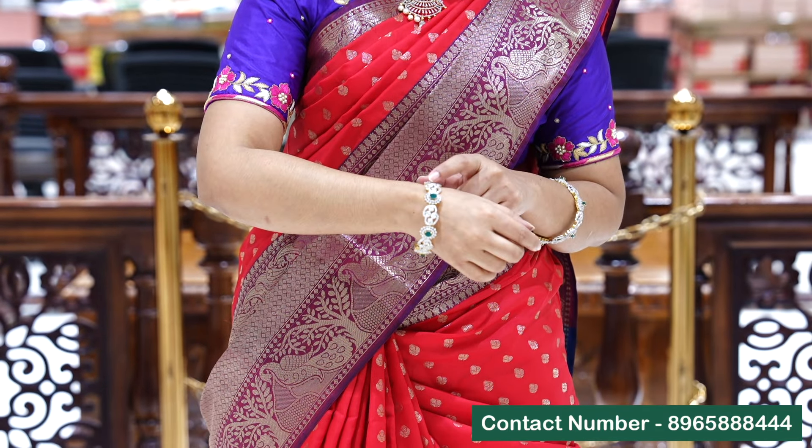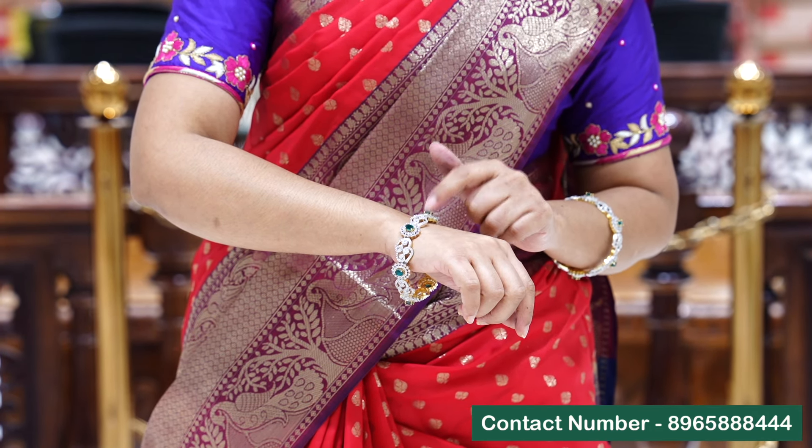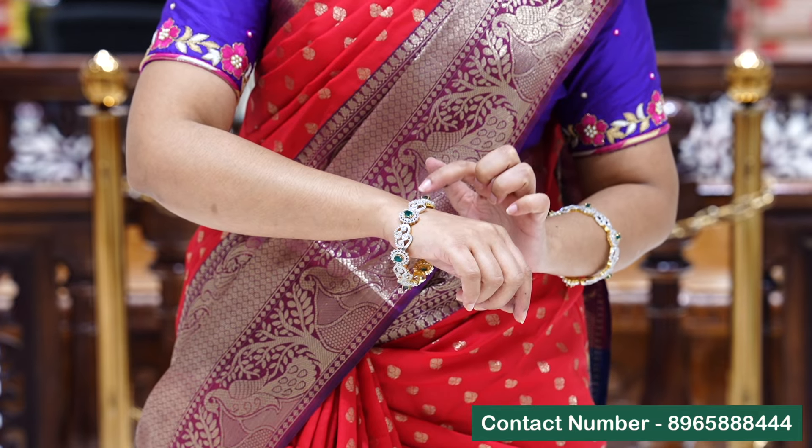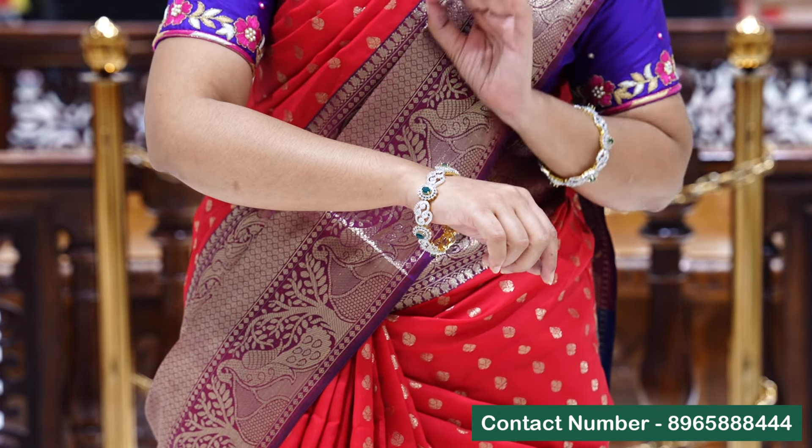Emerald is also a high premium size, and we have beautiful pearls in the hangings. The earrings are also the same peacock design — fine emerald, and the peacock design is also a high premium size. The bangles are also very pretty with a combination of emeralds, also a premium size. It has a nice creeper style with alternative emeralds.